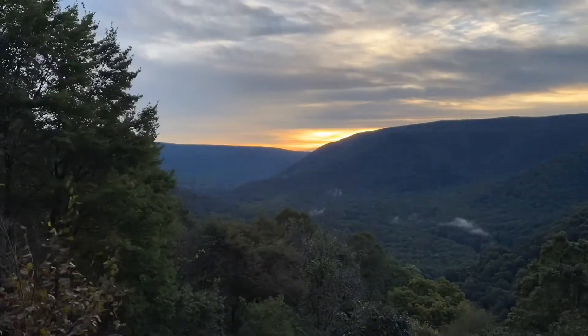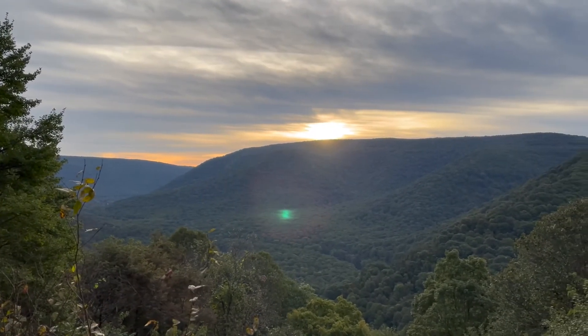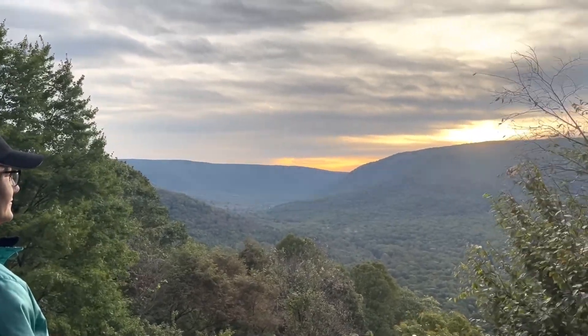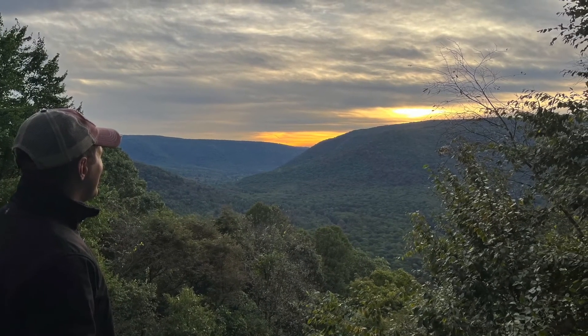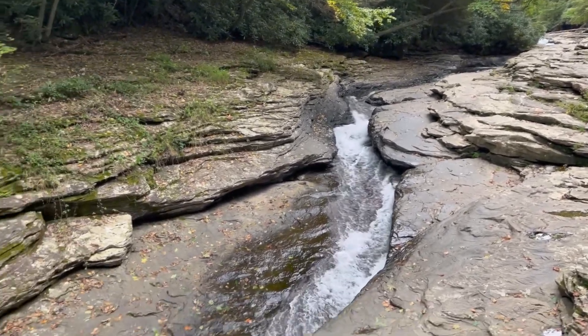Checking out the natural water slides. I think it looks painful.